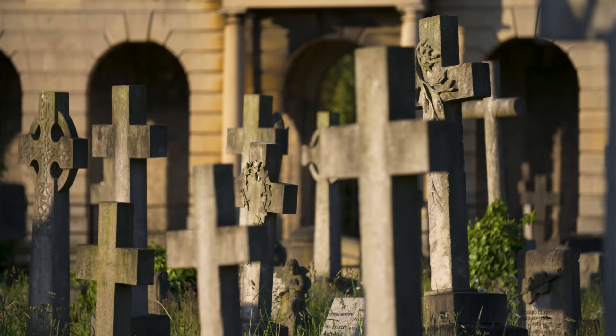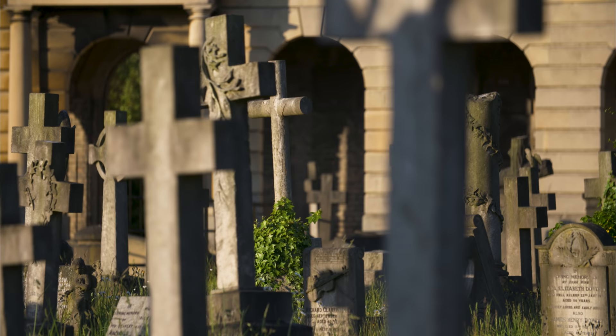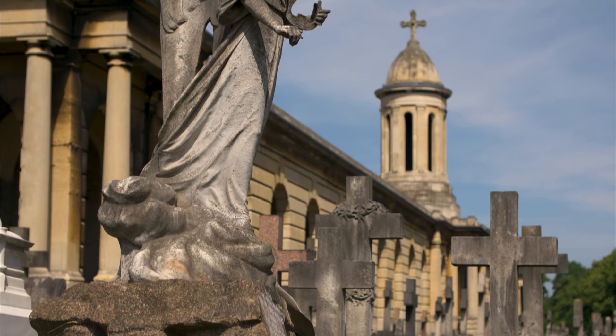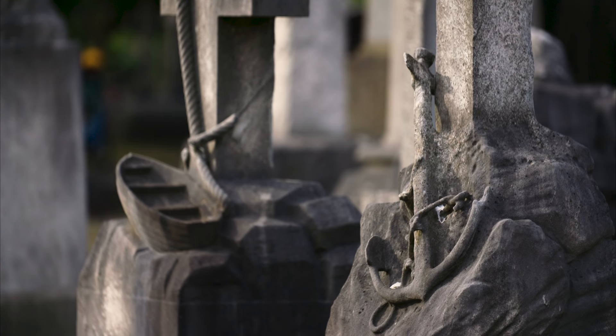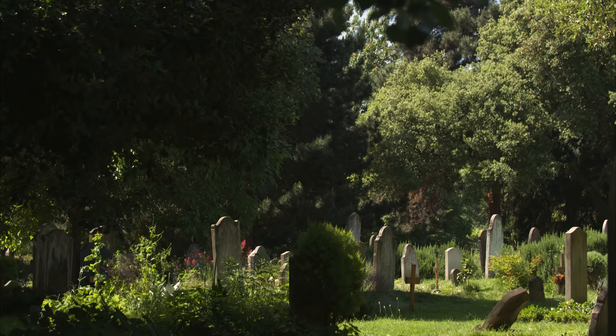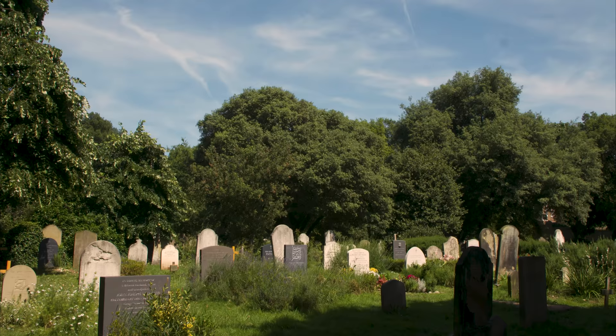Symbolism was also important to the Victorians, and the cemetery is packed with symbols that speak of life, love and loss. Angels stand as perpetual mourners. A broken column indicates a life cut short. An anchor of faith offers hope to families. But tastes change, and today's monuments tend to be simpler, although they're no less significant to those left behind.